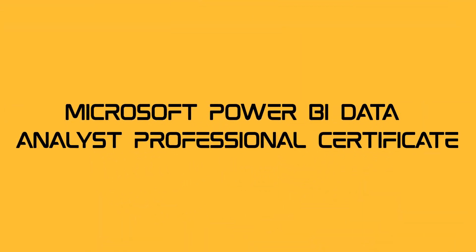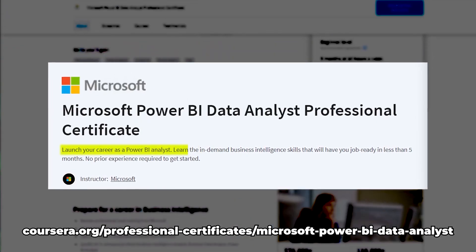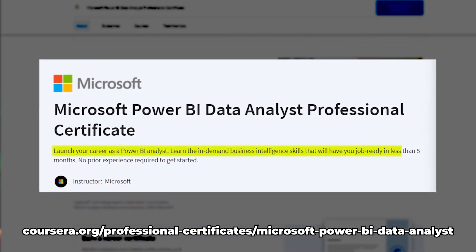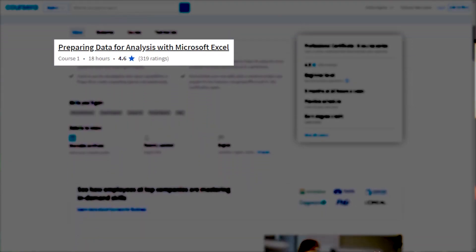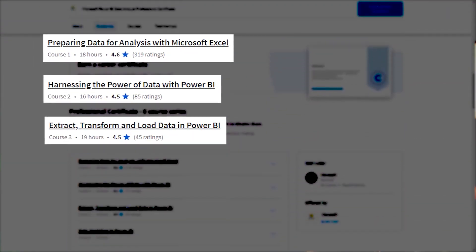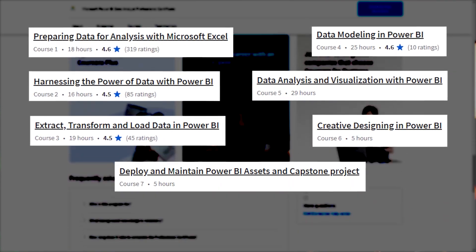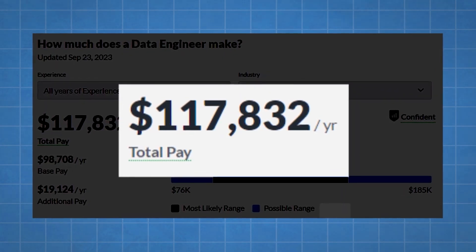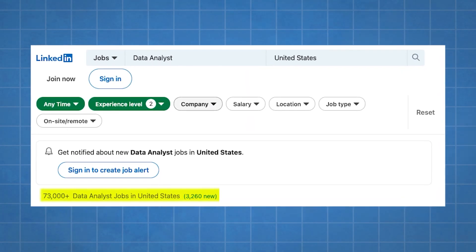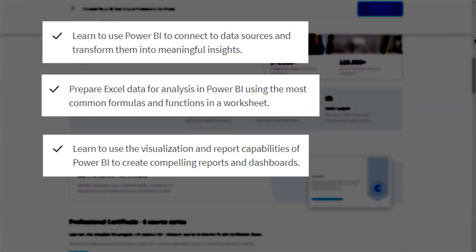Microsoft Power BI Data Analyst Professional Certificate. This course is designed to help students learn the skills needed to become a successful data analyst using Microsoft Power BI. It covers a wide range of topics, including data modeling, data visualization, and data analysis. The certificate is globally recognized and worth pursuing in 2024. The cost of this course ranges from $39 to $79 per month.